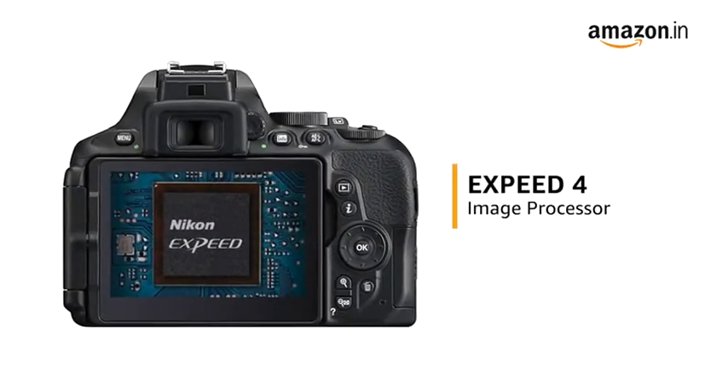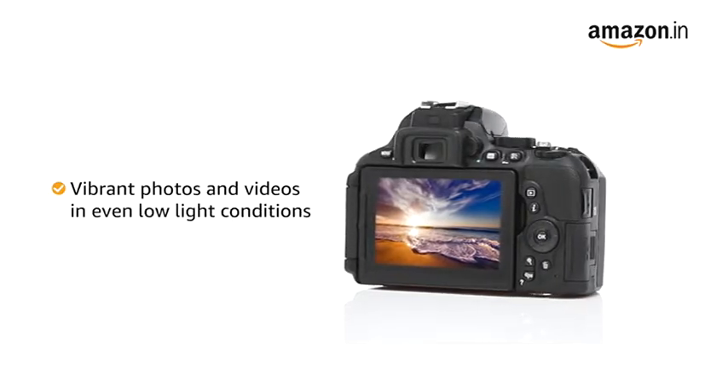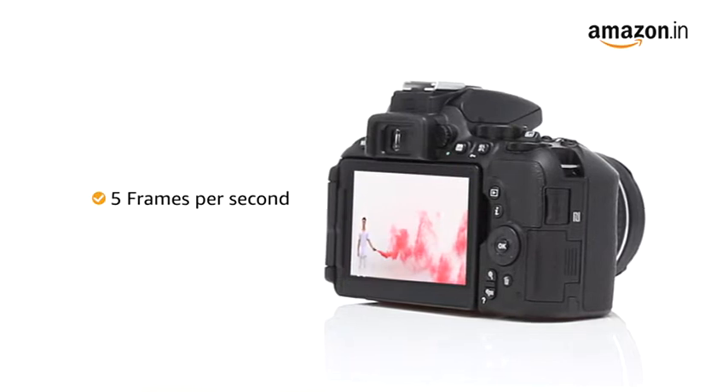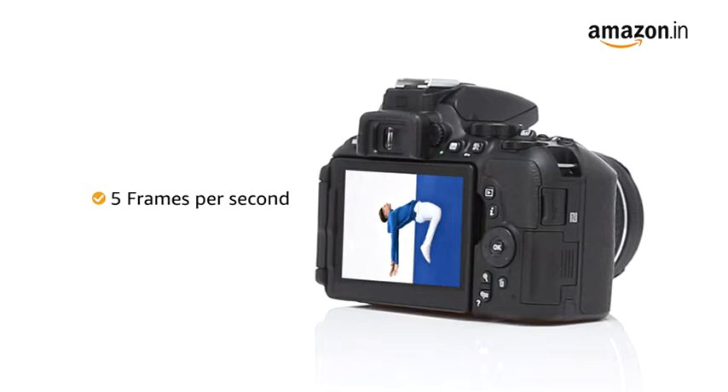With an EXPEED 4 image processing engine, the D5600 takes vibrant photos and videos even in low-light conditions. Also, with continuous shooting of 5 frames per second, you can be sure not to miss the perfect moments while shooting rapidly occurring scenes.